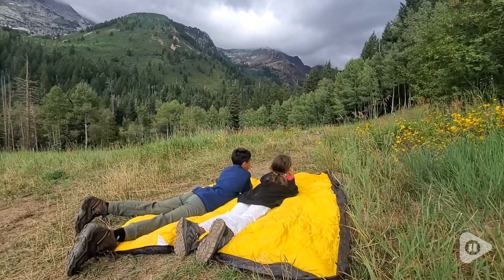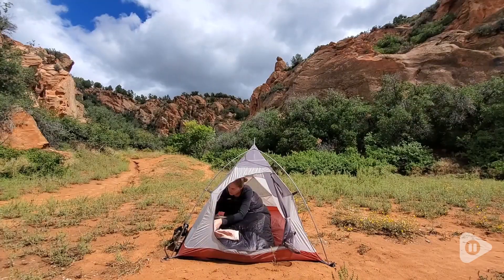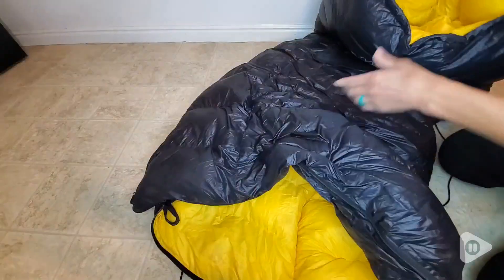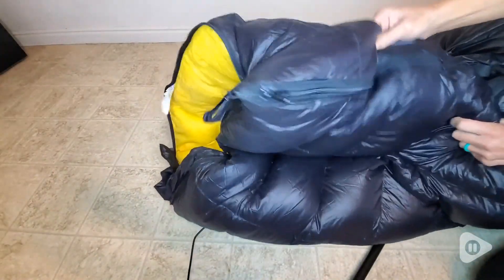I like how the zippers are also on the inside so you can secure it and close it on the inside. If you're hot, you can open up the feet area and let some cold air in.